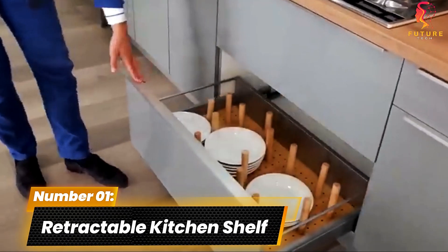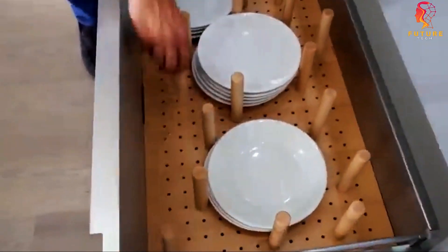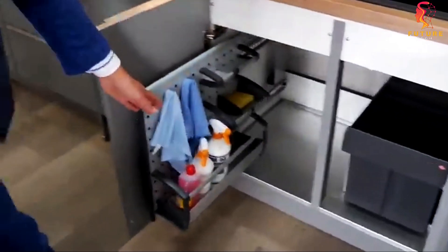Number 1: Retractable Kitchen Shelf. And finally, let's wrap things up with a storage solution right in your kitchen — a retractable kitchen shelf that seems innocent but holds a secret.